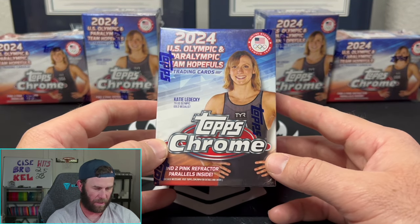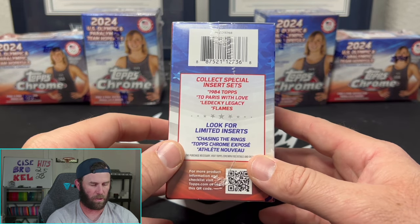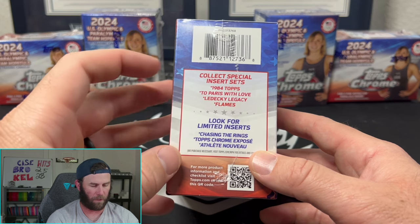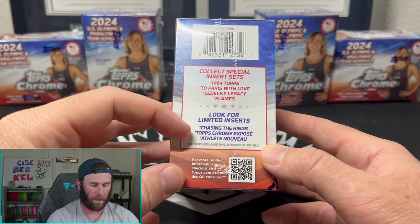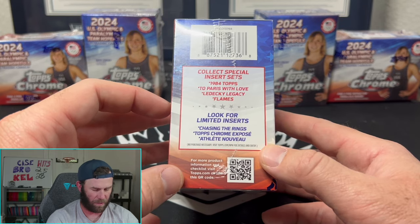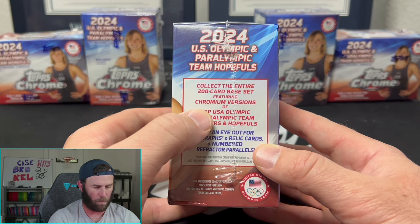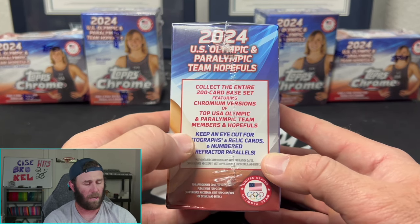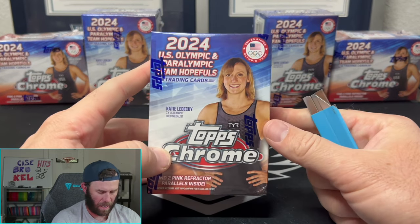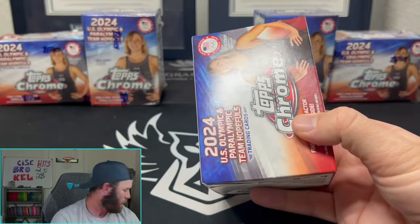I have a full case of hobby boxes of these coming, which I'm very excited to rip. These blasters come with two pink refractor parallels. We're looking for special inserts: 1984 Topps, Paris With Love, Ledecky Legacy Flames, and limited inserts including Chasing the Rings, Topps Chrome, Expose an Athlete. It's a 200-card base set with chrome versions, and you can pull autos, relics, and numbered refractors - big names like Michael Phelps and Katie Ledecky.